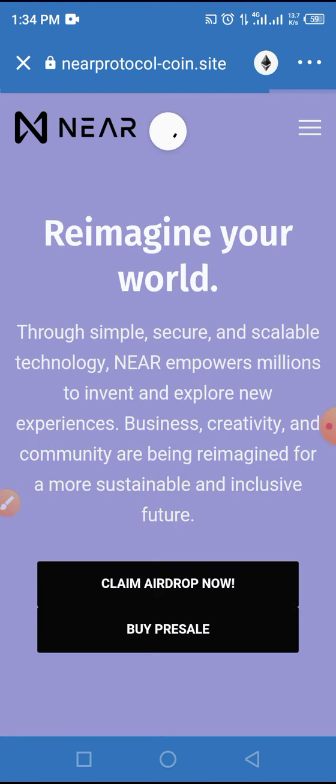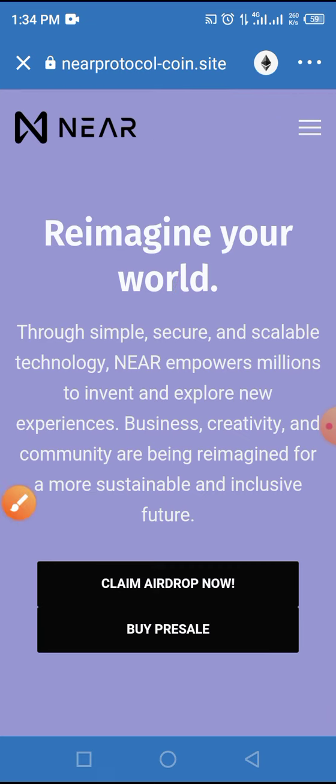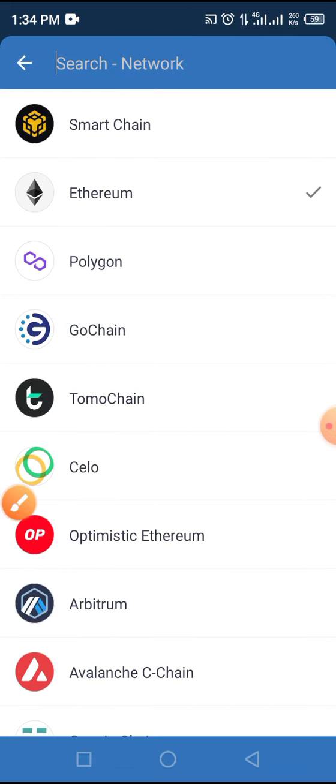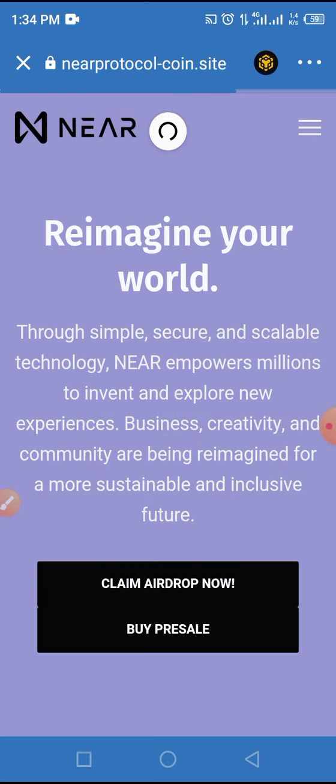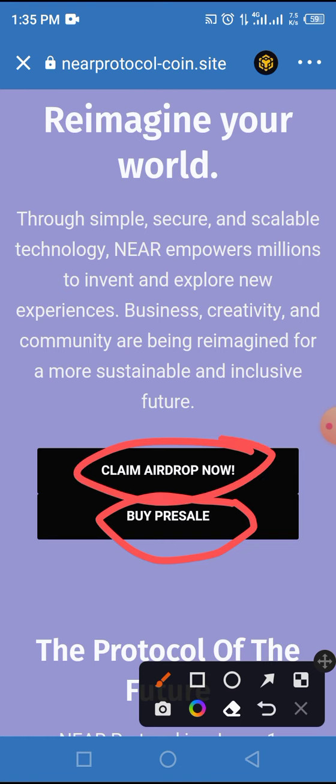NEAR Protocol is built on Smart Chain, not on Ethereum, so change the network from Ethereum to Smart Chain by tapping on the Ethereum icon as indicated by the arrow and selecting Smart Chain. Allow the page to load up again, after which you tap on 'Buy in Pre-Sale' or 'Claim in Airdrop'.